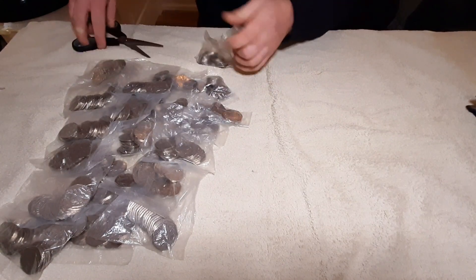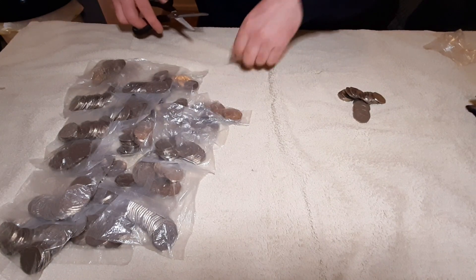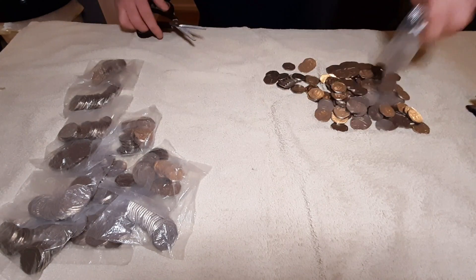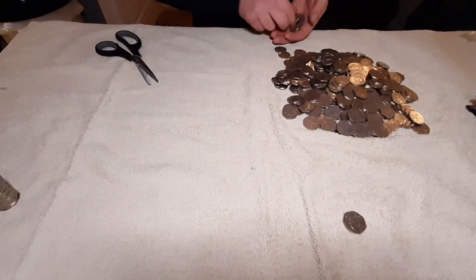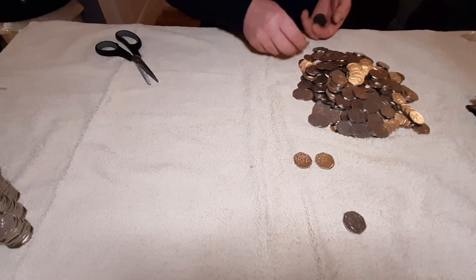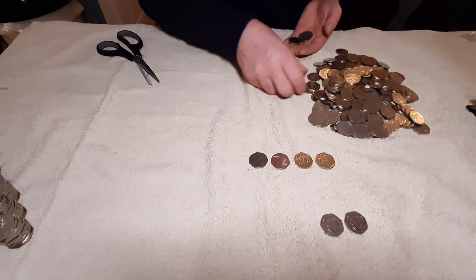We've got a slightly bigger hunt than last time, where I managed to find two Flopsy Bunnies amongst £130 worth of 50p, which was extremely lucky. Still yet to find some more Olympics — we've only found two so far: Olympic Shooting and Olympic Weightlifting. Hopefully there will be some more in this bunch.